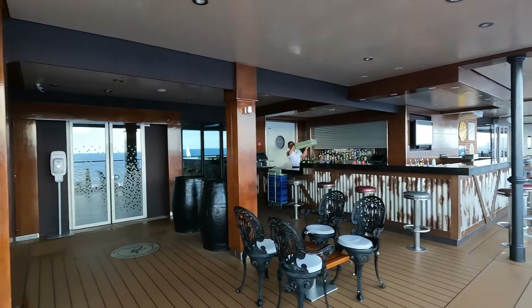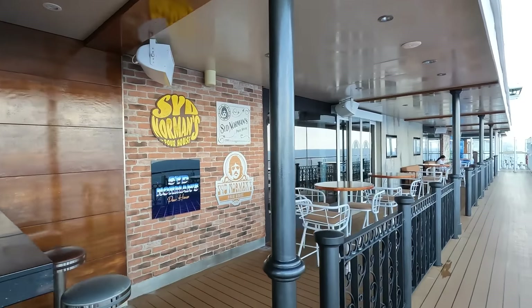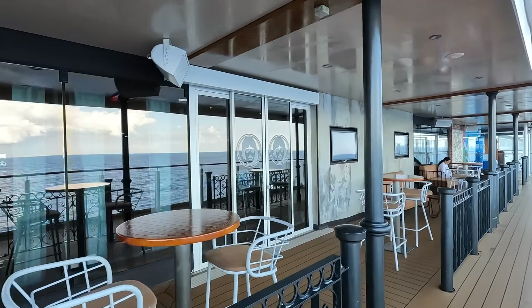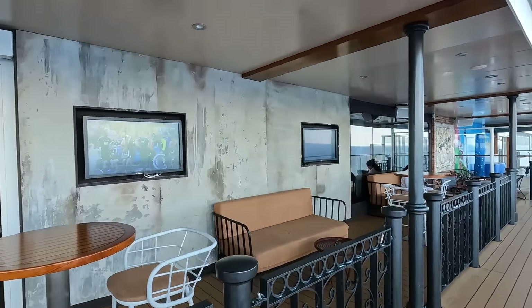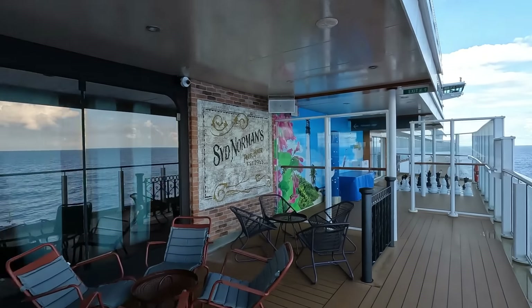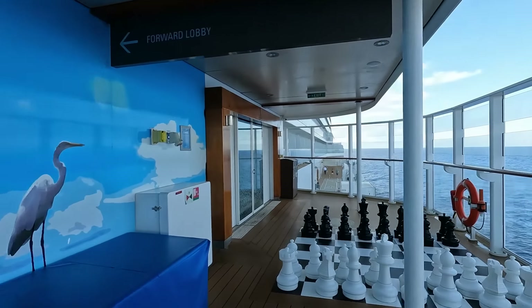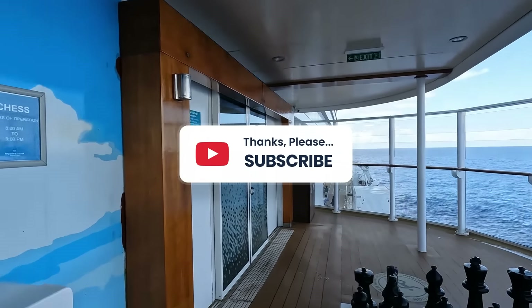This is the outdoor bar for Syd Norman's Poor House — another great spot for sail away with a fun atmosphere. They show sporting events, soccer, and different things on the TVs during the day, so it's a cool spot to hang out. Then you have a little chess set — and this is where the Waterfront ends and where our tour ends. Thanks so much, please subscribe and like our videos — we'll see you guys next time!